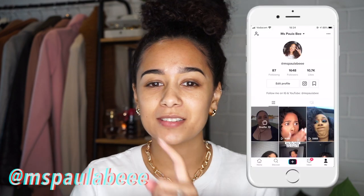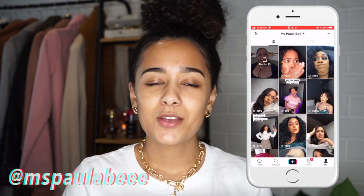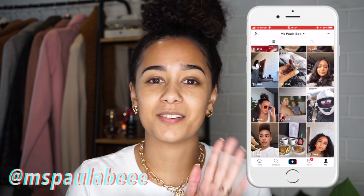Hi guys, welcome back to my YouTube channel! In today's video we're going to be doing something different to what I usually do — we're going to be doing a makeup challenge. I don't think I've actually done a challenge on my channel before. I saw this video on TikTok; if you don't follow me on TikTok I'll leave my name on screen so you guys can go check out my content there.